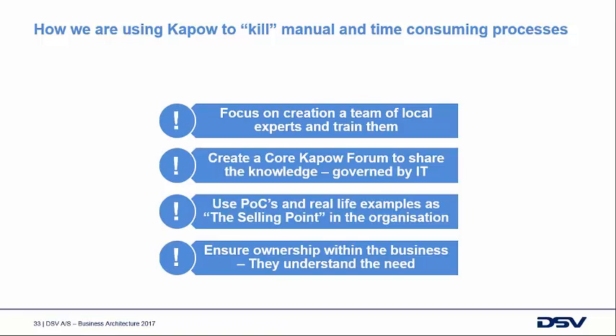It's still governed by IT because this is very much in production — an enterprise solution. We also used POCs and real-life examples as the selling point. The business doesn't always know what they want and is often in doubt about whether robotics can solve it, so they need to see it. We created small examples and videos, built small robots. You can build robots fast — we typically say four hours for a simple robot to get from step one up and running into a simple use case.